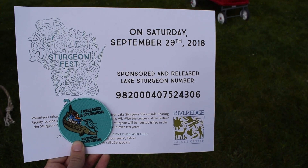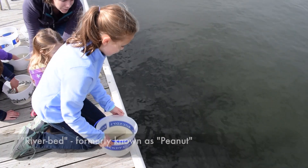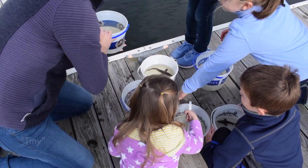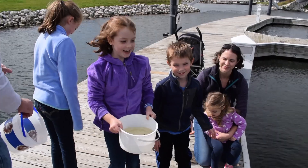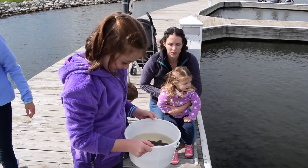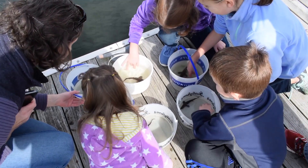I decided to stick around and see what other festival goers were naming their sturgeon. Okay, now Peanut — ready? Bye, Tiny. Have a good life, Tiny. Last name is Michigan! Wait — so you are releasing Lake Michigan into Lake Michigan, right? Okay. One with the lake. It was amazing to see young kids not only learning about sturgeon, but being able to touch, name, and release them. It will definitely be an experience they won't soon forget.